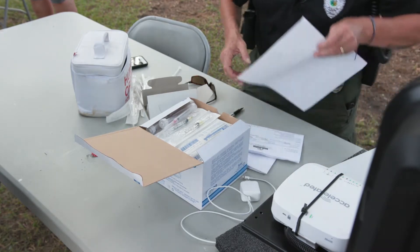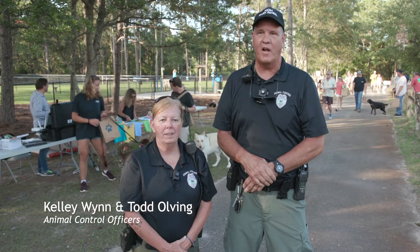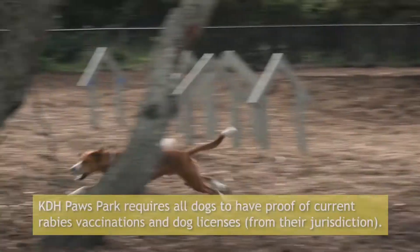When we're patrolling, we sometimes see people with dogs that are running loose and they get frustrated because we tell them they have to be on a leash. Now they can bring their dogs to this park and have them run free.